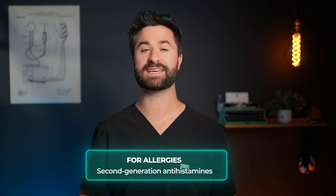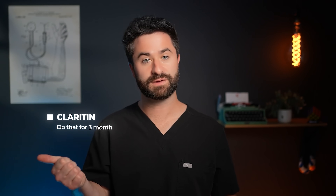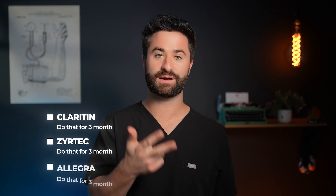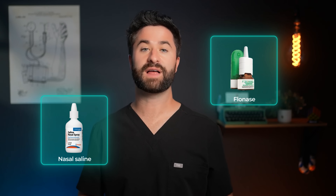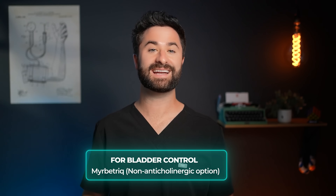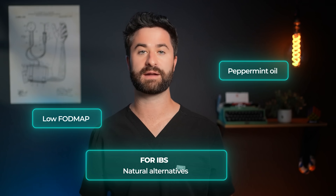For allergy or allergy-related issues, use second-generation antihistamines like Claritin, Zyrtec, and Allegra — these are much less likely to affect your brain long term. For optimal allergy control, try switching between these second-generation antihistamines every three months: Claritin for three months, then Zyrtec, then Allegra, then back to Claritin. For seasonal allergies, try nasal sprays like saline or Flonase. For bladder control, ask about Myrbetriq, which is a non-anticholinergic option. And for IBS, try natural options like peppermint oil or following a low FODMAP diet.